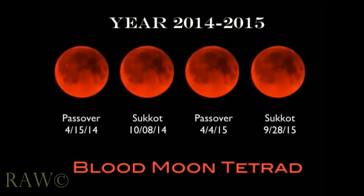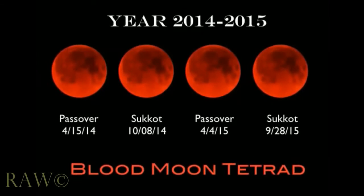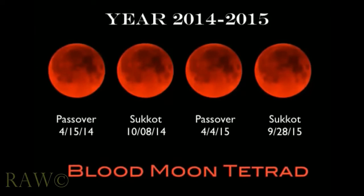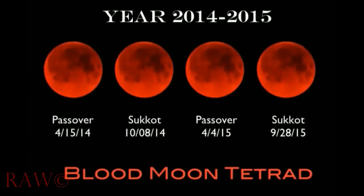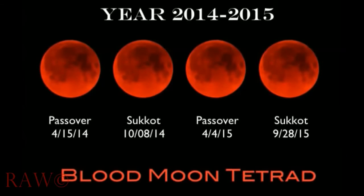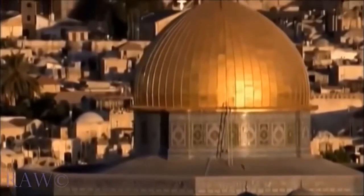And there will not be any more tetrads in the 21st century. But there is something at work here that makes this group of blood moons very rare. Only seven times since the time of Christ have all four blood moons of a tetrad fallen on Jewish holy days. We are now in the middle of the eighth biblical tetrad.